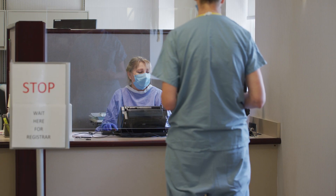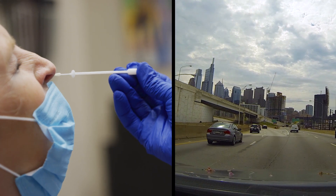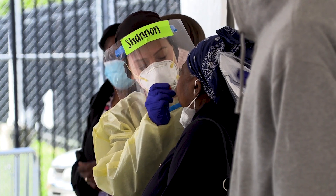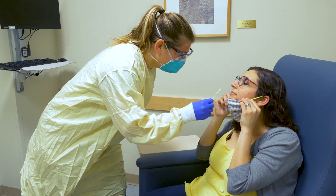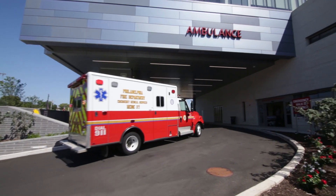Every day, Penn Medicine conducts thousands of COVID-19 tests across the Philadelphia region. Samples are sent to Penn Medicine's labs from community testing sites, from university students and staff, and from patients receiving care, including patients coming for the birth of a child, surgery, or admitted from the emergency department.